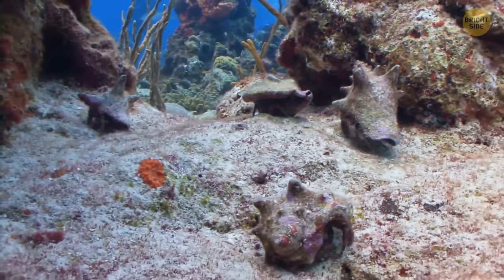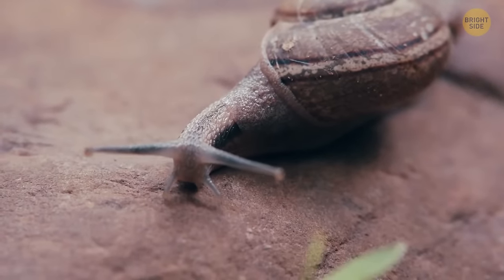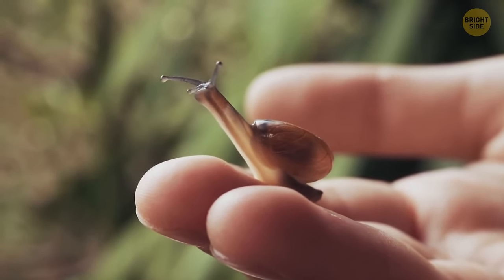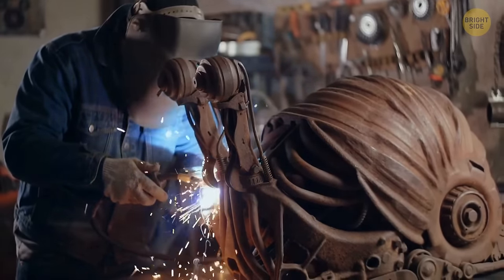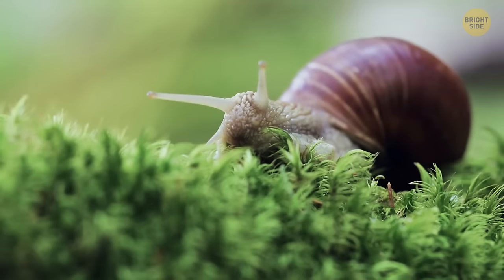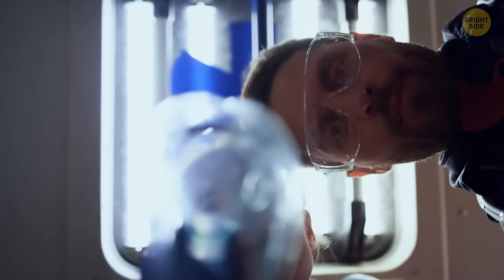Unlike hermit crabs, which replace their shells as they grow, snails are born with a shell on their back. Baby snails look adorable with those fragile translucent bubbles that calcify and become bigger and tougher with age. Many of the snail's internal organs are inside the shell too, meaning that if it gets crushed or damaged, the animal would probably not survive.